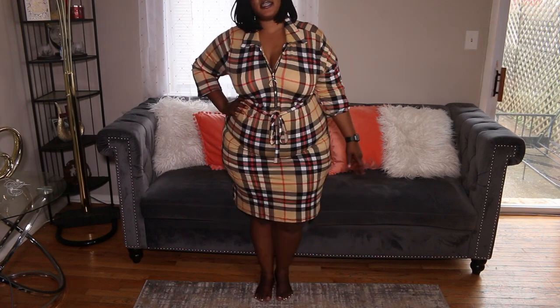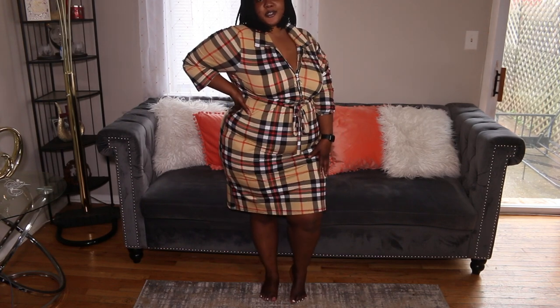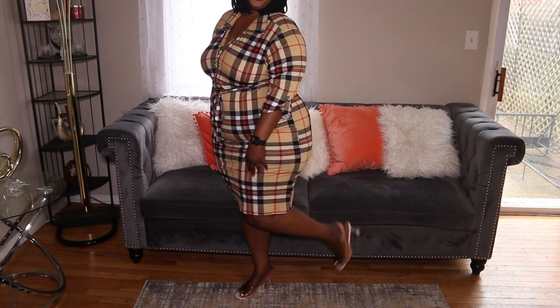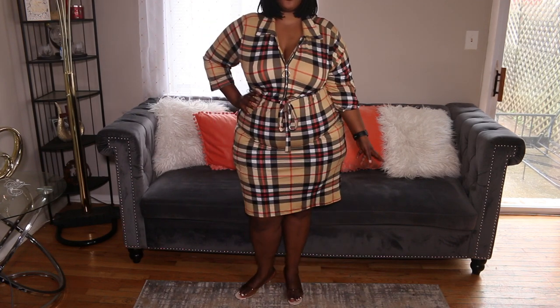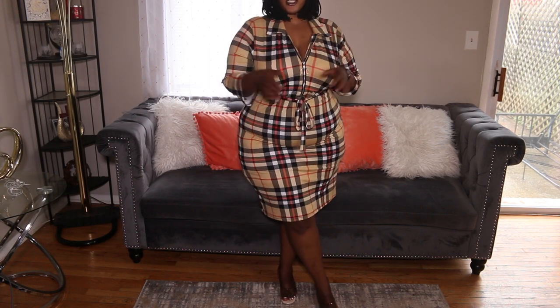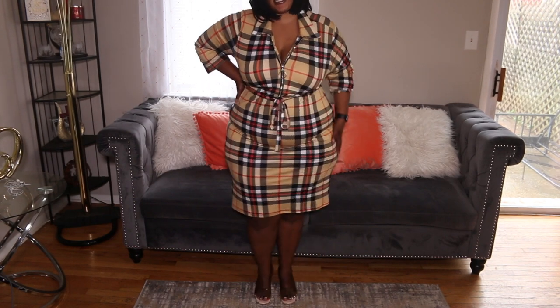I actually like this dress, especially for spring — you can wear it for summer as well, but it's a great spring dress. Here's what it looks like with some heels; I paired it with my nude heels. You can throw on a black purse or a nude purse and it will look great.